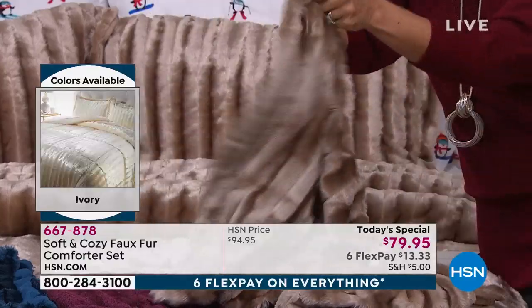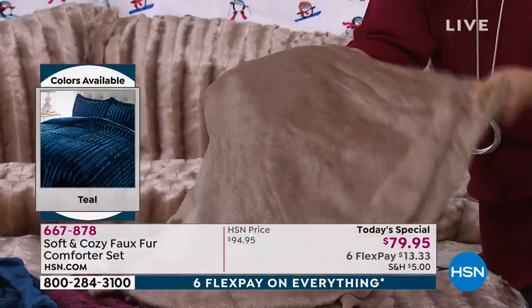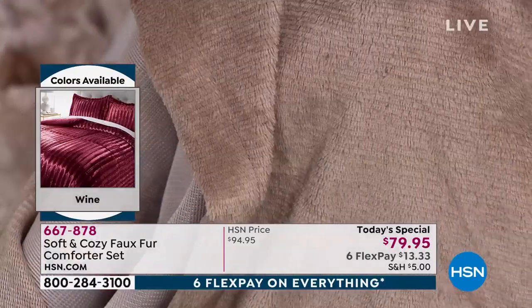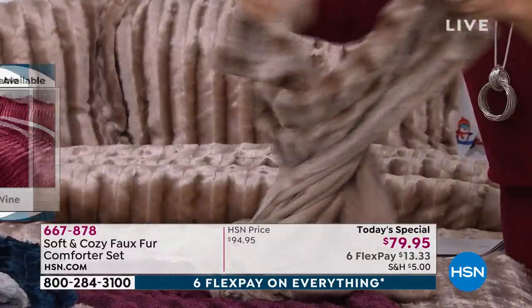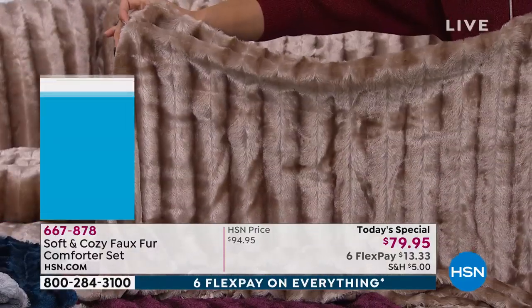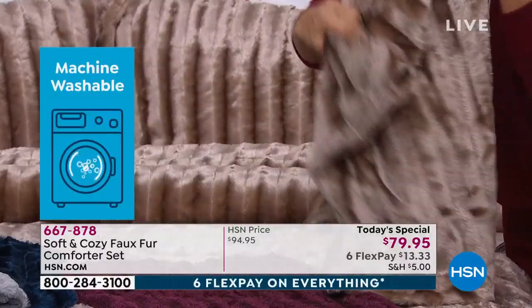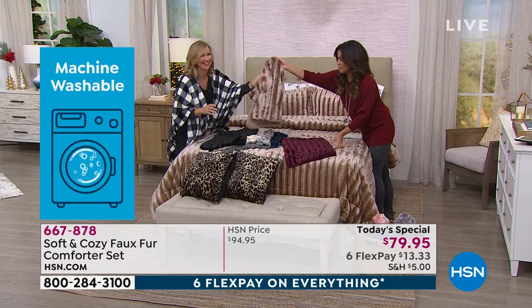Very versatile. And just to show you the back of the shams too — that plush that is so famous with Soft and Cozy, like a micro mink. It's very velvety and soft against your skin. And this is all machine washable. It feels so expensive and luxurious, but it's not bougie — easy to care for.